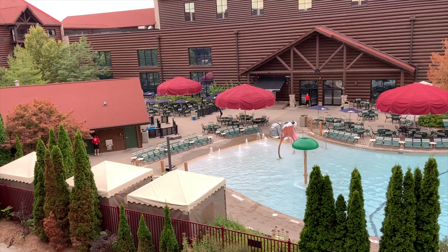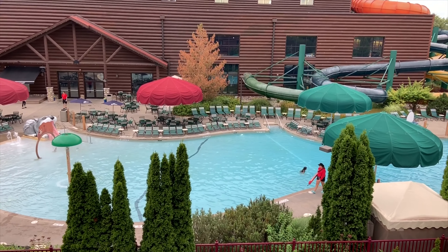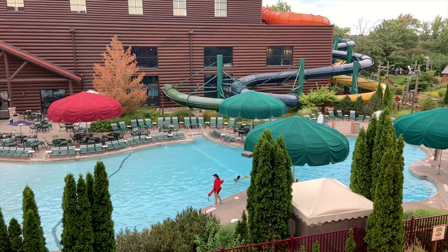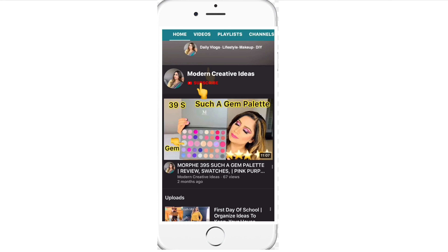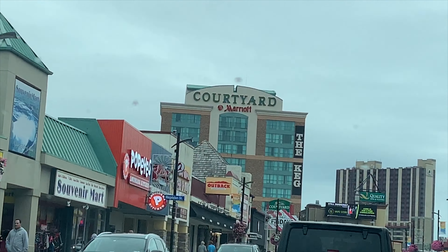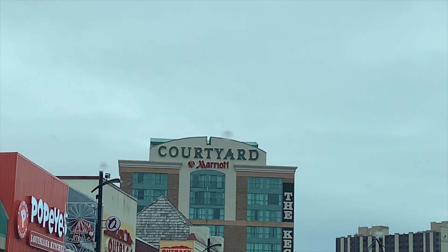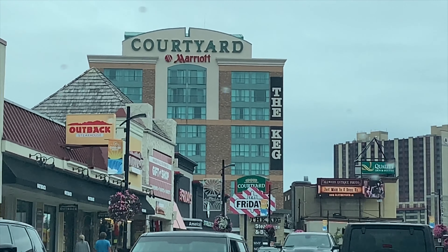Now we are going to check out from this hotel — this is Great Wolf Lodge. We spent two to three days here, and if you didn't watch that video, you must watch it as well. If you're new to my channel, please subscribe and press the bell icon so you never miss my videos. Now we are going to the Courtyard Marriott, located in Clifton Hill, Niagara Falls, Canada. We booked here because everything is nearby.